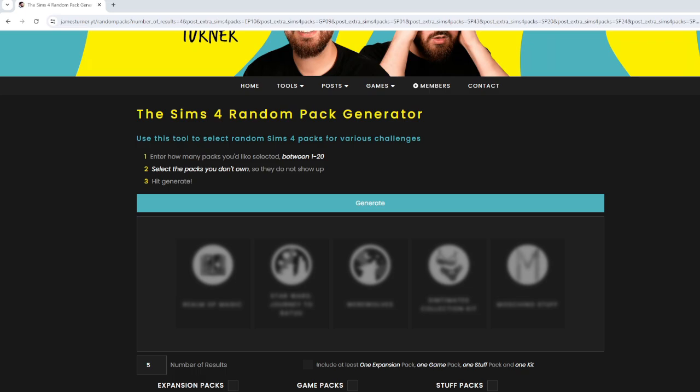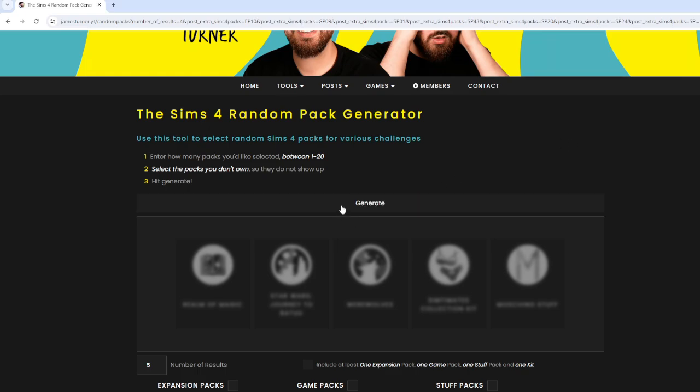Last time I got stuck with Luxury Party Stuff, Snowy Escape, and the Book Nook Kit, so I took all three of those out of the generator so it would be fun this time with new packs. Last time I only spun for three; this time I'm going to generate four packs. Last time we made an apartment for Luca, a single male, and this time we're doing it for two young single females just getting started in the city, with a generous budget of 39,000. Let's go ahead and generate which packs I can use for this build — hopefully we get something good.